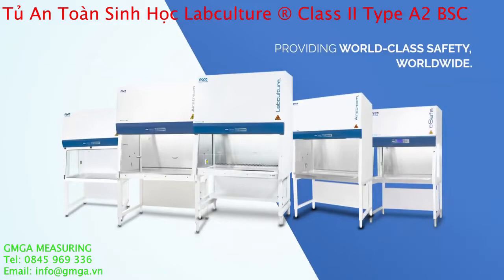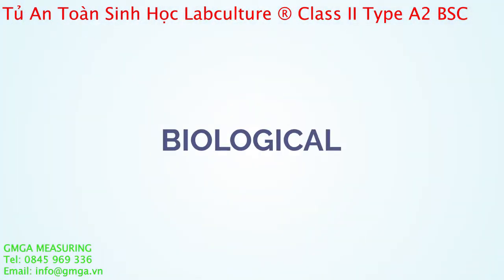Providing world-class safety worldwide. Ask us how Esco Biological Safety Cabinets can be part of your laboratory.